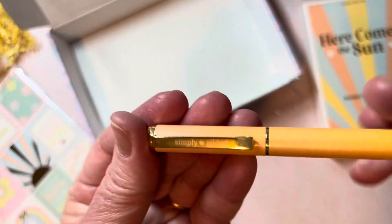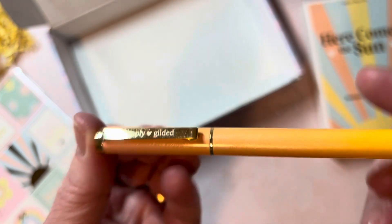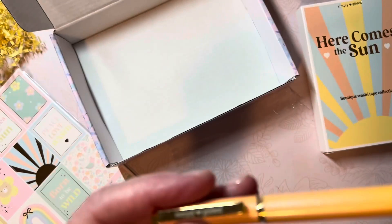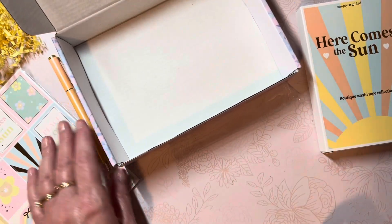The Simply Gilded name is labeled on the clip. These are gel pens — they write beautifully. Of course it's new, so it still has the little gel bead or plastic bead on there.